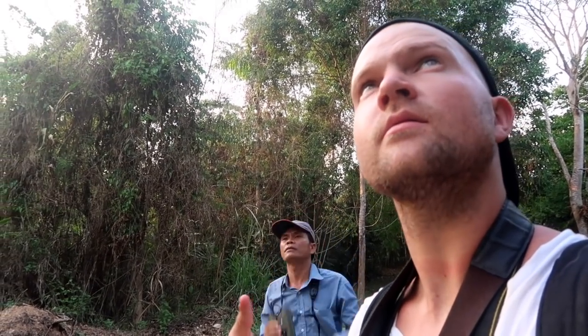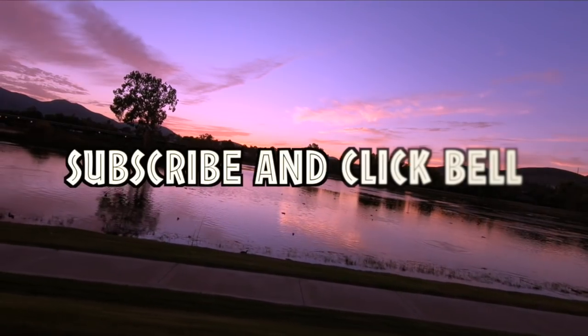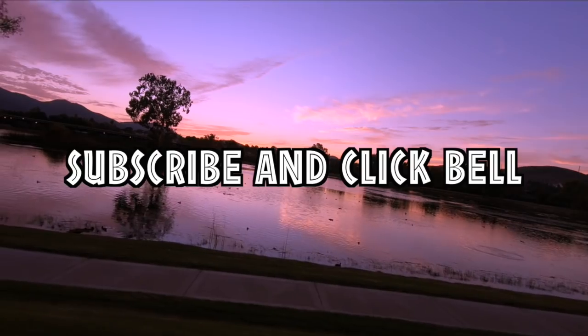Hello guys, my name is Eddie. I'm a wildlife biologist and not only do I like to teach you about nature, but I like to teach you how to enjoy nature. So subscribe and hit the bell for notifications.